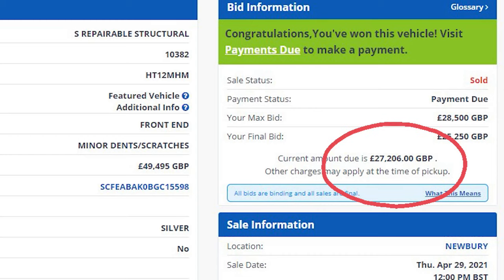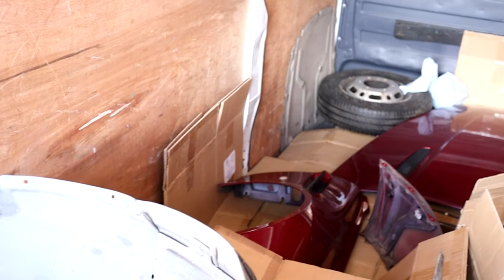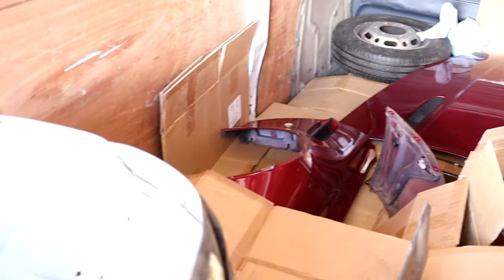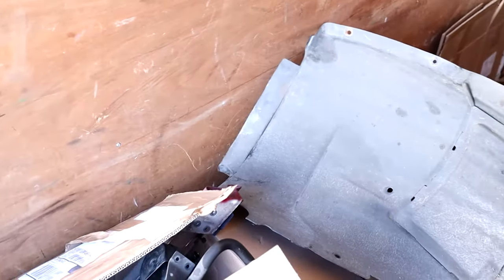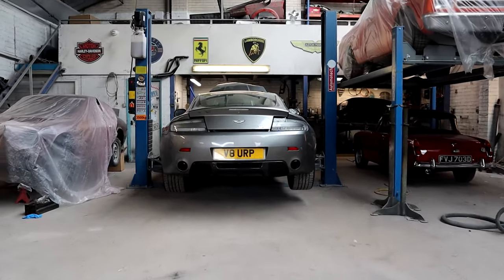I ended up paying £27,206 for the vehicle, plus my membership fee which was £100. I already made a call to a supplier before I made the bid to see if I could get a full front end from another Aston Martin. That was unfortunately a different colour, but I managed to get that for £7,000. So I got the car to the workshop, which was kindly lent to me by Richard at Hamworthy Body Shop.